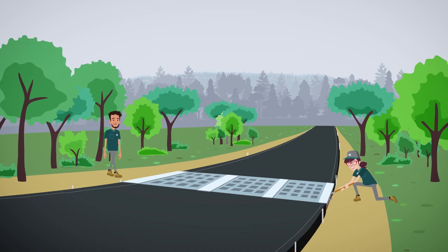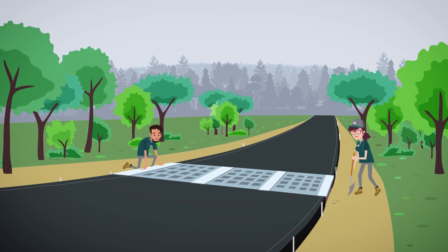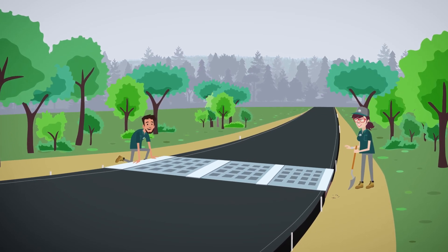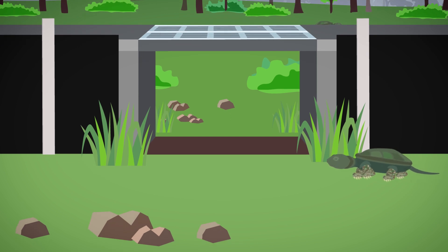We're making our roads safer for wildlife by installing eco-passages and eco-fencing at road mortality hotspot locations. The eco-fencing acts as a barrier, guiding turtles, snakes, frogs, and other small animals towards the eco-passages.